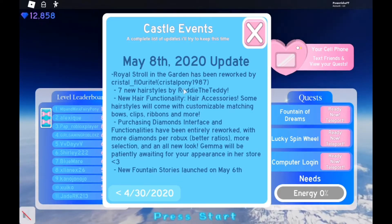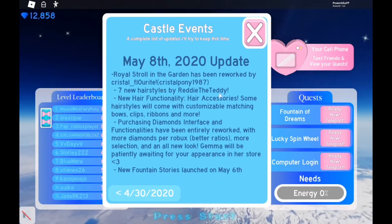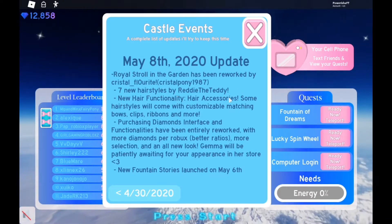Royale Stroll in the Garden has been reworked by Crystal Fluorite, also known as Crystal Pony in 1987. There were seven new hairstyles by Ready2Teddy, and new hair functionality — hair accessories.